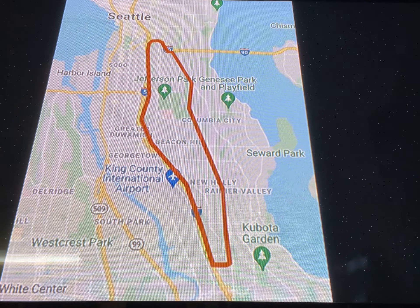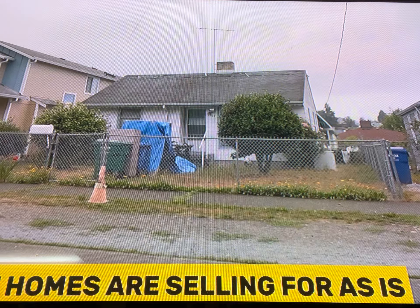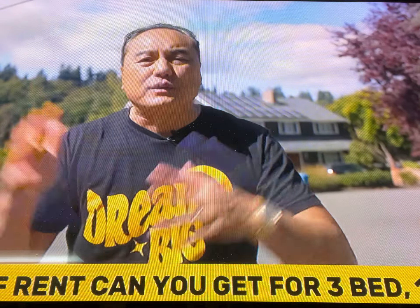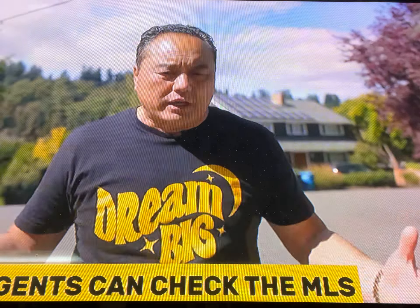Number three: understand your market area — where you're going to buy your rental property. When I started, I knew I wanted to work what I call the South Seattle market. I wanted to know everything about that area: what homes are selling for, what kind of rent you can get for a two-bed one-bath versus a three-bed one-bath, and what type of demographic renter there's going to be — are they high-maintenance, easy-going, or more sophisticated? When I actually buy in those areas, I know exactly what I'm dealing with.